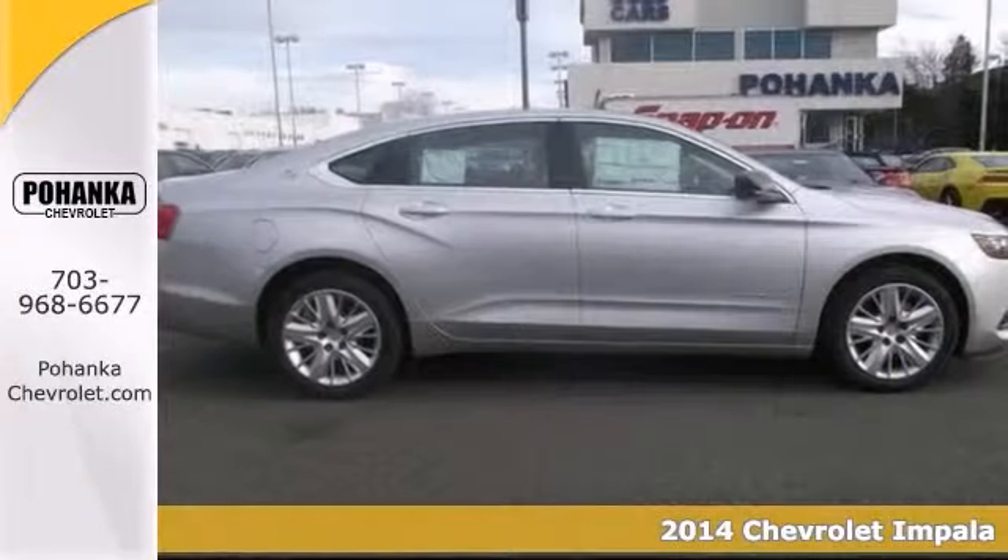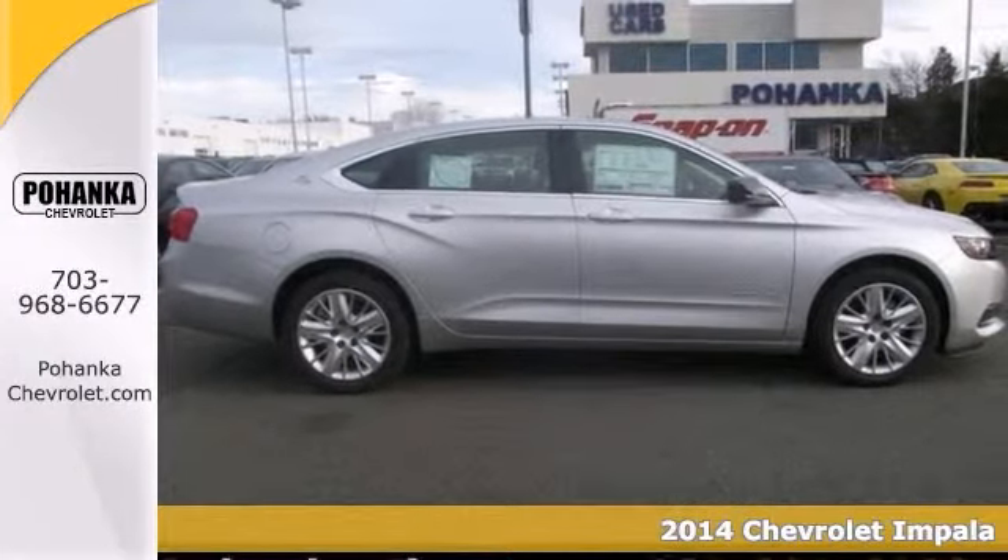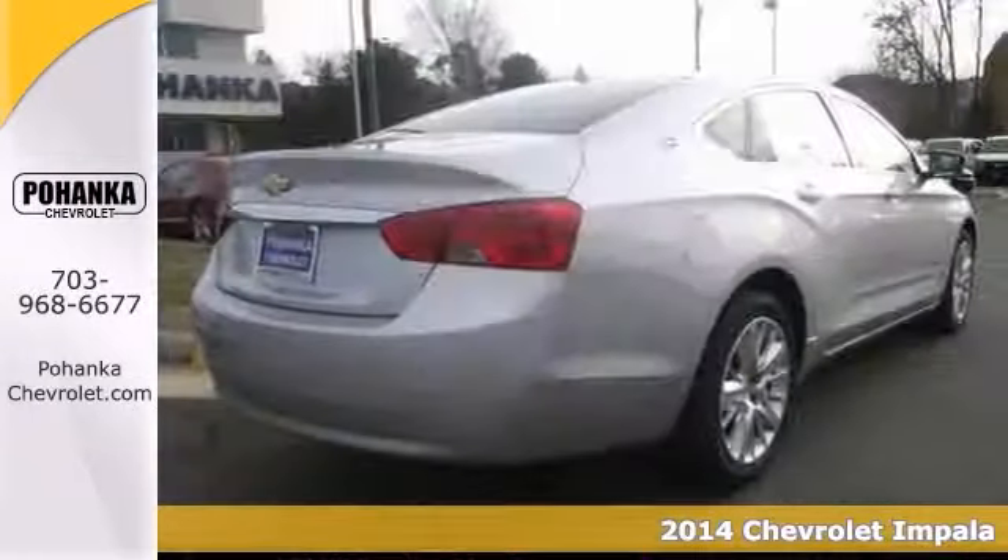Here's a 2014 Chevrolet Impala. There's no substitute for a Chevrolet. What are you waiting for?